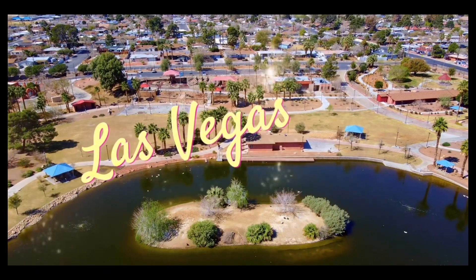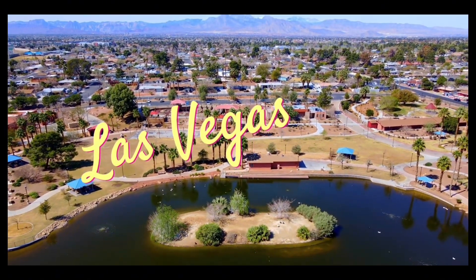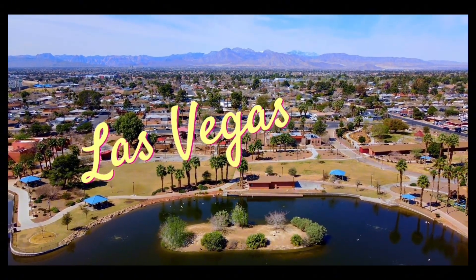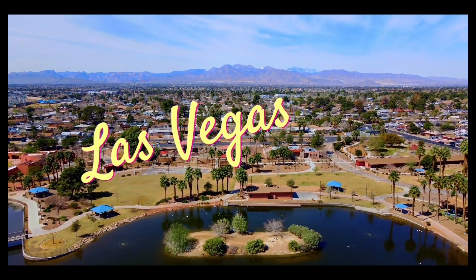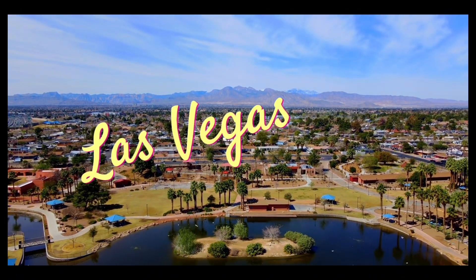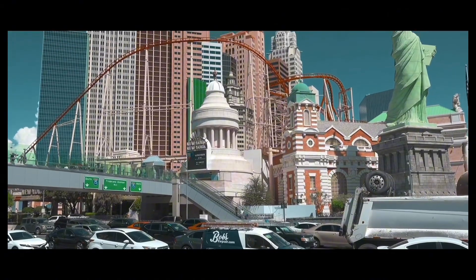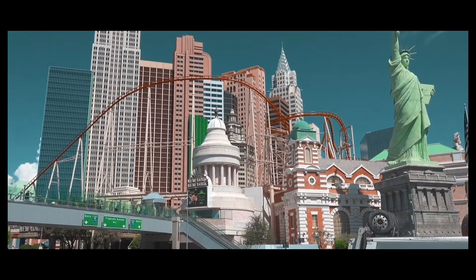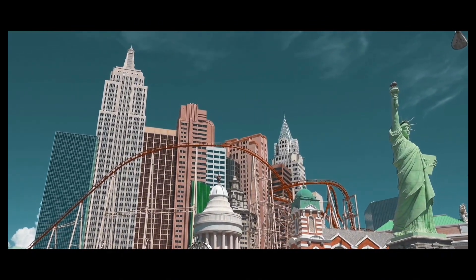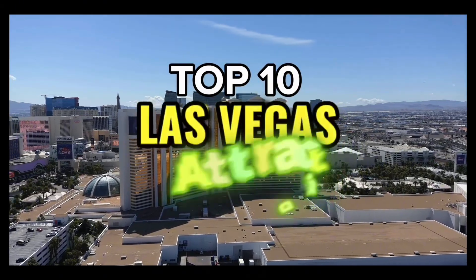Las Vegas — the global center of entertainment. Known for its gambling, shopping, fine dining, entertainment, and nightlife, Las Vegas is a well-known major resort city on a global scale. The majority of its venues are located in downtown Las Vegas, with more being found on the Las Vegas Strip. In this video, we will try to identify the top 10 best attractions in Las Vegas, starting with...